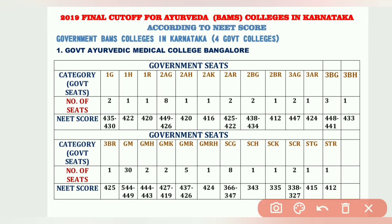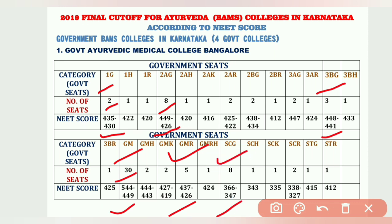For Government Ayurvedic Medical College Bangalore: 1G has 2 seats filled at 435 and 430; 2AG has 8 seats filled from 449 to 426; 3VG has 3 seats filled from 448 to 441; GM has 30 seats filled from 540 to 449; GM-R has 5 seats filled from 437 to 426; SCG has 8 seats filled from 366 to 347.